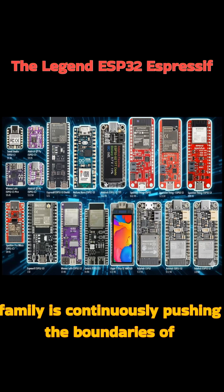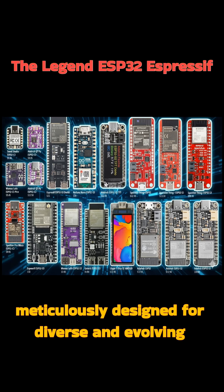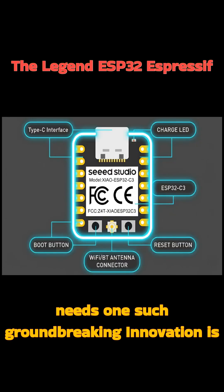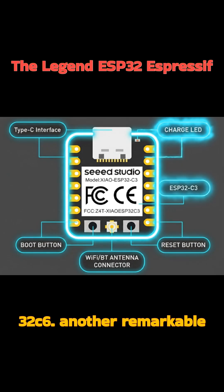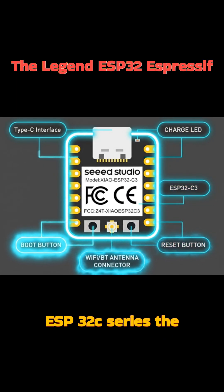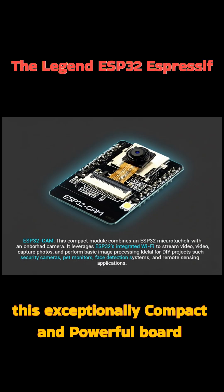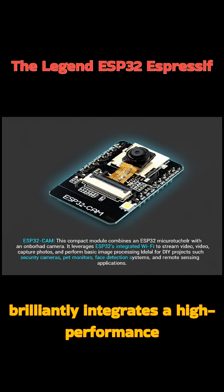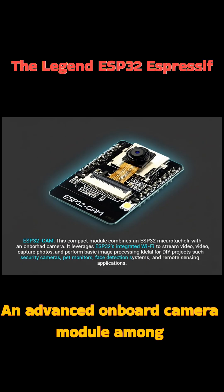The ESP32 family is continuously pushing the boundaries of innovation, offering specialized variants meticulously designed for diverse and evolving needs. One such groundbreaking innovation is the Seeed Studio XIAO ESP32C6, another remarkable and highly functional entry in the ever-growing ESP32 series — the ESP32-CAM. This exceptionally compact and powerful board brilliantly integrates a high-performance ESP32 microcontroller with an advanced onboard camera module.